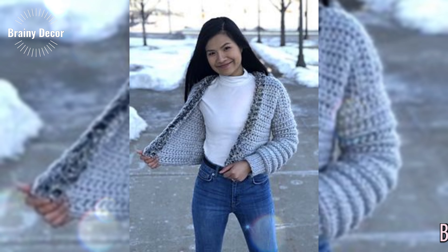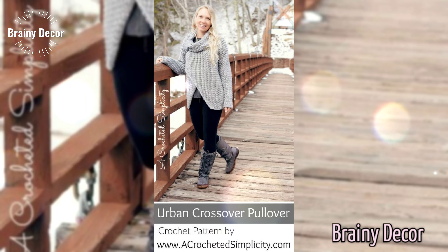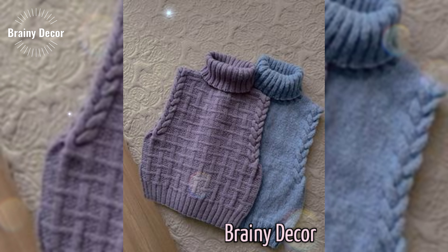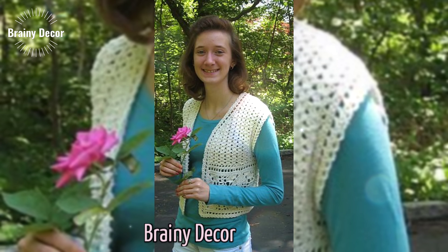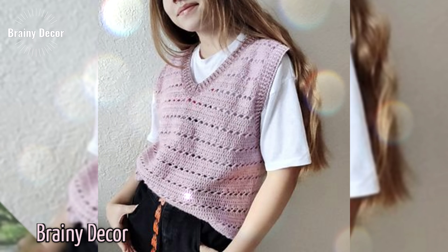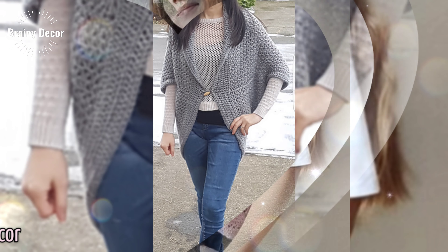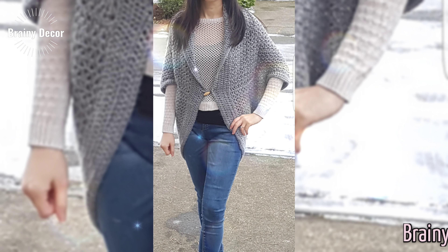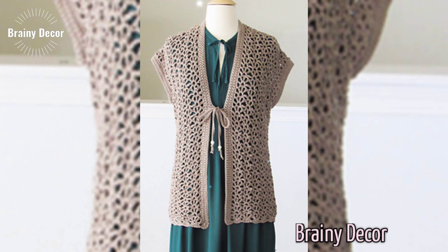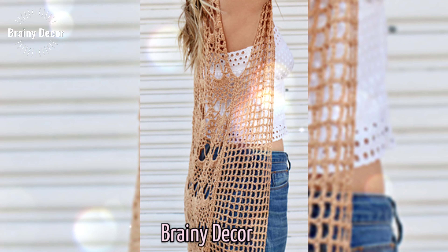Whether you are looking to create something bold, delicate, or totally original, the possibilities for crochet sweaters are endless. From vivid color palettes to playful patterns and custom embellishments, you can easily make a crochet sweater that reflects your personal style. That's it for today's video, creators. I hope you are leaving with tons of inspiration for your next crochet project. If you love these ideas, make sure to give this video a thumbs up and subscribe to the channel for more crochet magic.